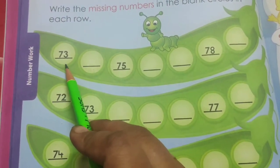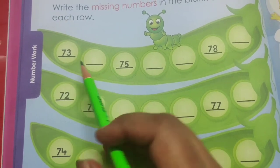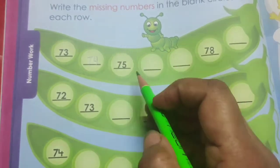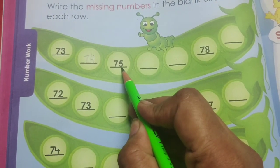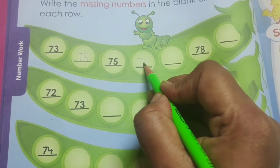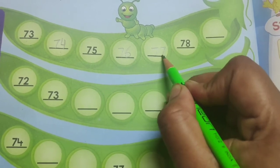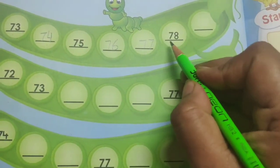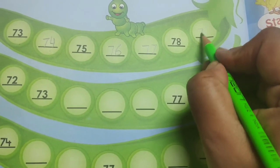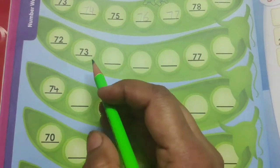So children, you can see the first number over here is 73. So after 73 we will write 74. Now 75 is already written. Now we will write 76. After this, 77. You can see 78 is already written. Then we will write 79. So children, now we will come to the next line.